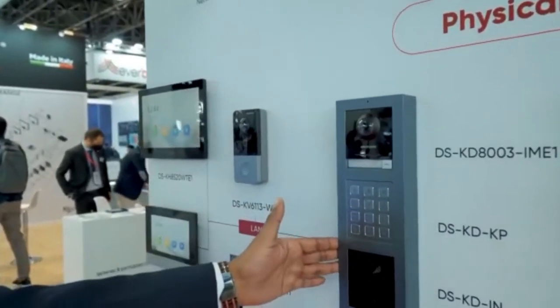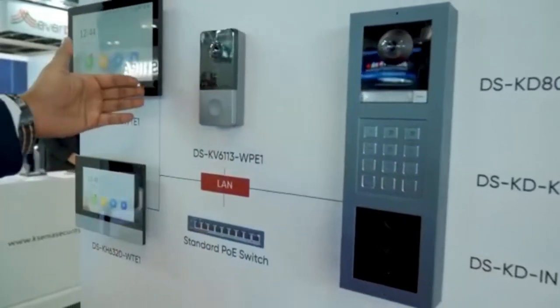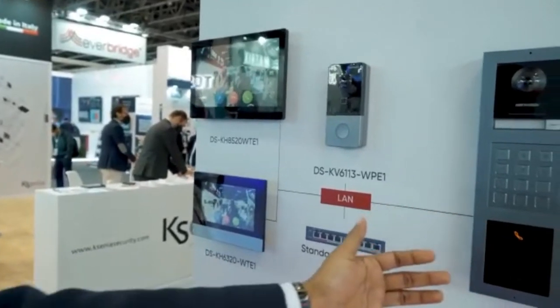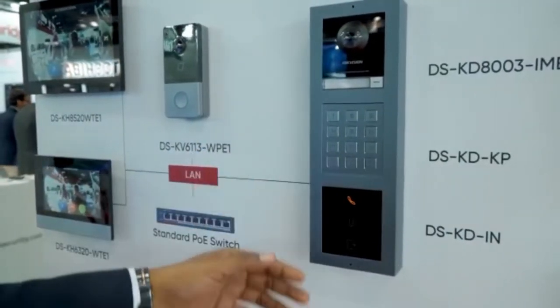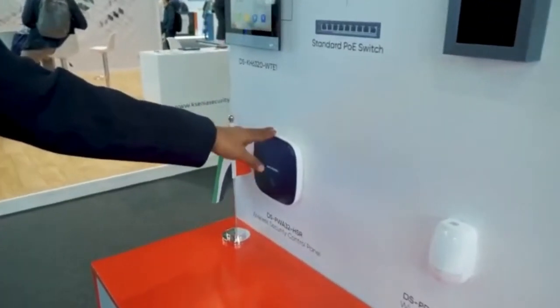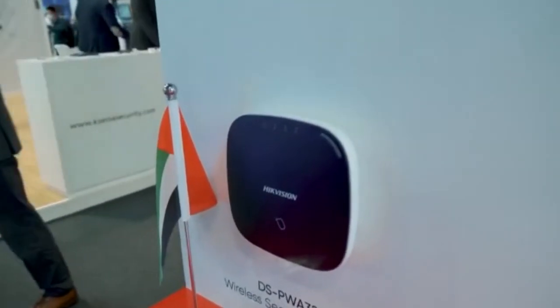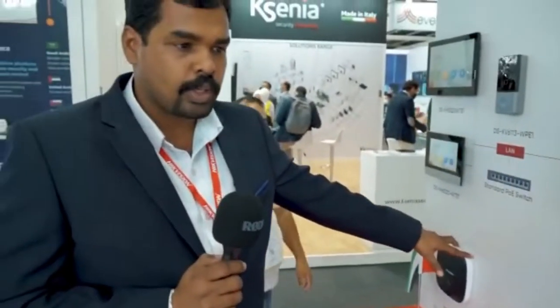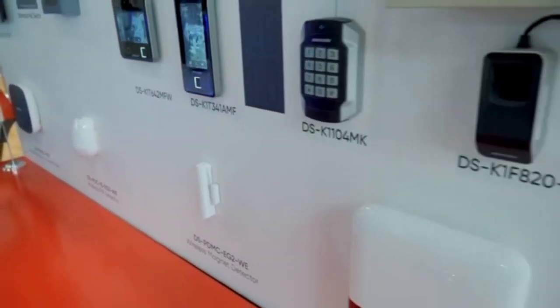Then we have multi-apartment and villa-type video intercoms. We have 10-inch displays and 7-inch displays. These are actually modular panels, meaning you can add more modules depending upon your customer requirement. At last, we have the alarm systems, which are mainly for home purposes. This is a 100% wireless solution — all the modules are wireless. Apart from these, we have LED panels as well.